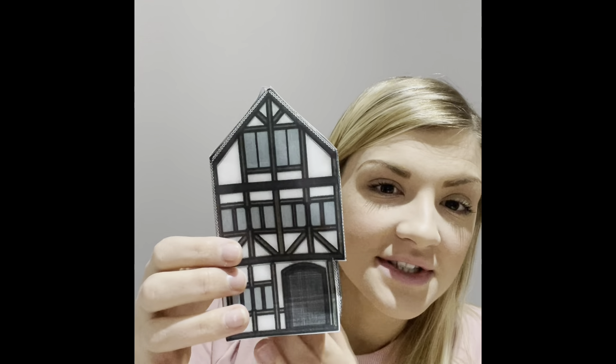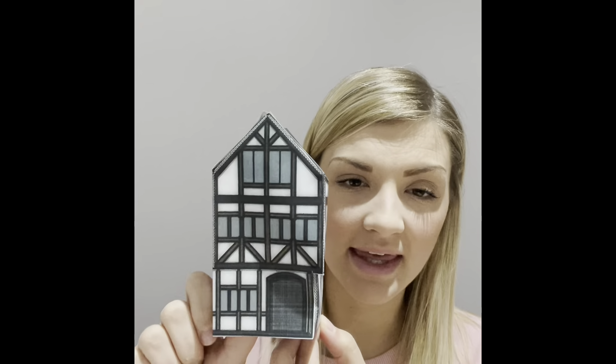I want you to send some pictures in of your Tudor houses. Now remember, if you can't print the net out or make it, then you can use anything you want to make a Tudor house. You could use Lego, you could use recycled materials, you could use paper — give it your best go. And we can't wait to see your lovely Tudor houses. You could maybe even make more than one and make your own city of London! Remember, the houses stay really close together. I can't wait to see what you get up to, boys and girls. See you soon.